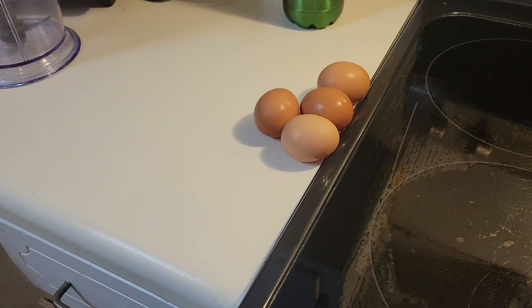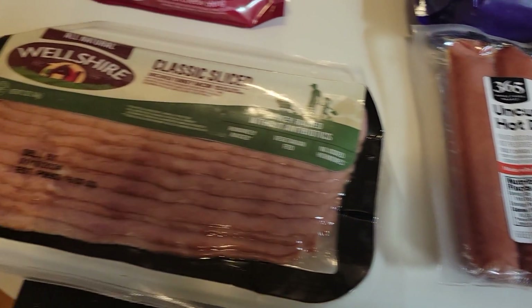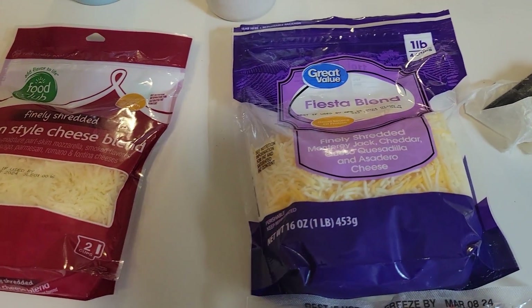First we have four eggs, organic hot dogs that are uncured, and organic turkey bacon that's uncured. I got both of those from Whole Foods, and we have cheese.